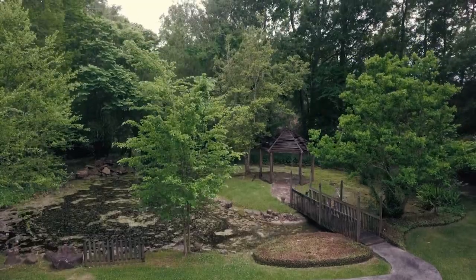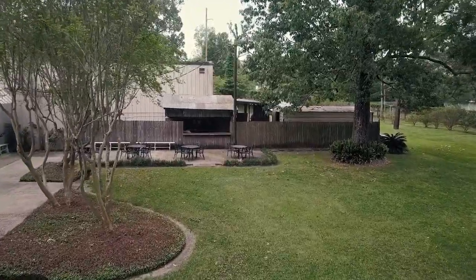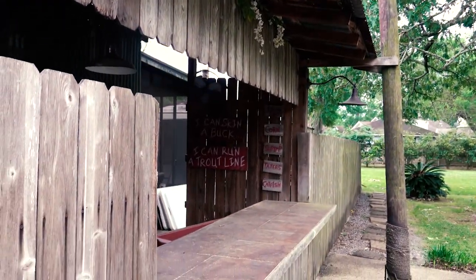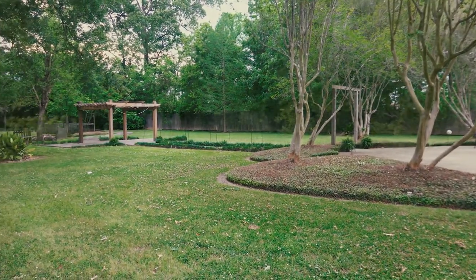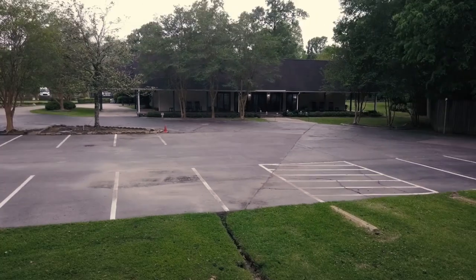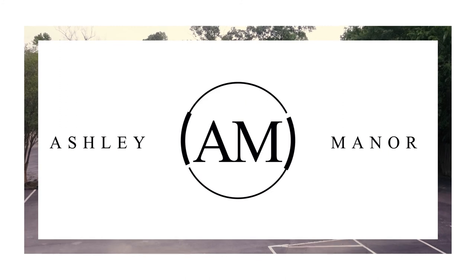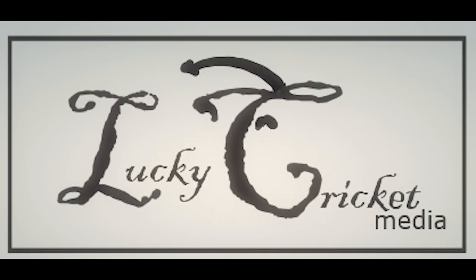Last but not least, on the left of the conference centre there is an outdoor service bar area, perfect for serving cold drinks on a hot summer's evening. Leave any comments of your experiences of Ashley Manor — we love to hear them.